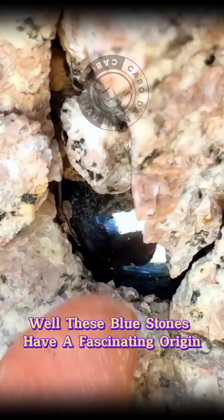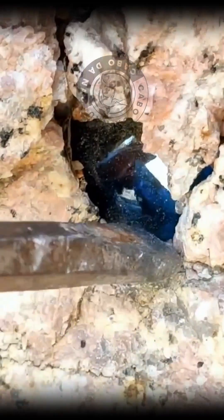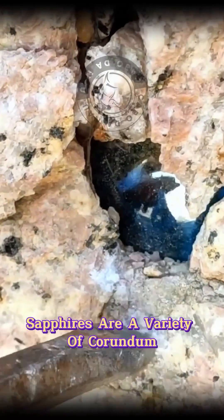Well, these blue stones have a fascinating origin and a chemical makeup that makes them shine. Sapphires are a variety of corundum,